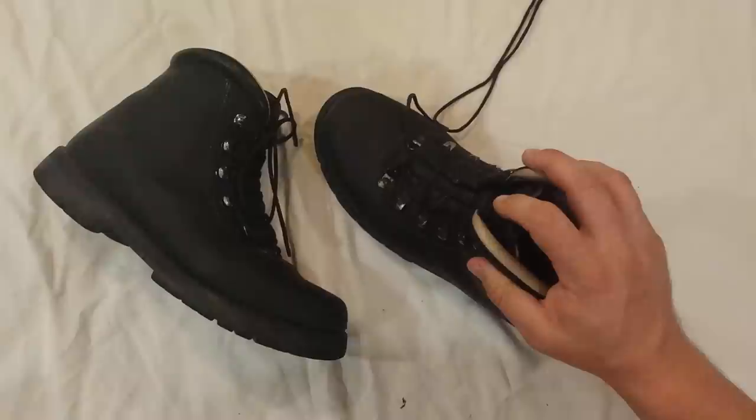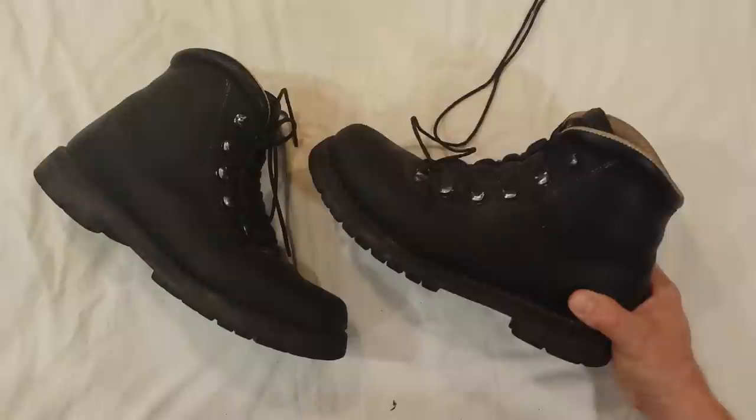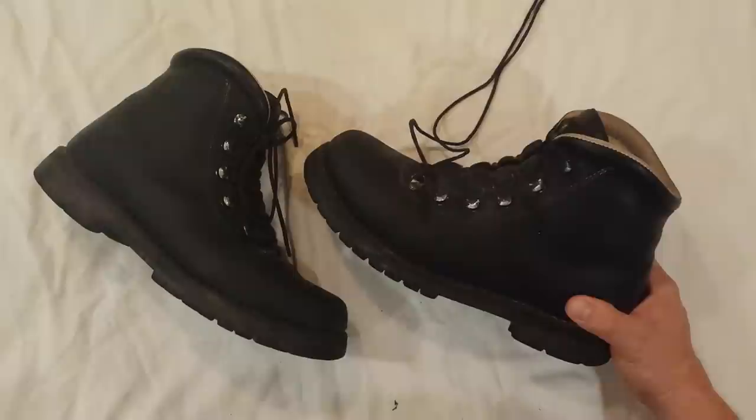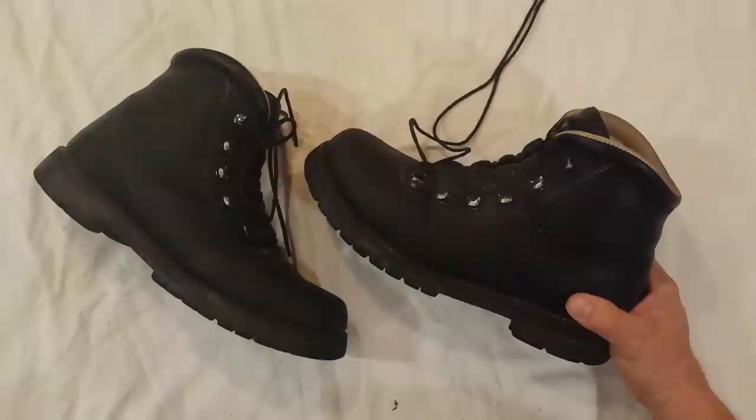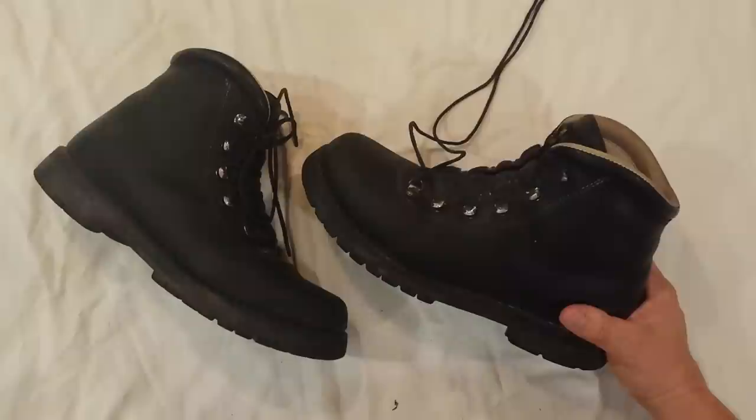They do require a break-in period, which varies from person to person. For me, it wasn't as long a period as other people would experience. I was told to wear them as long as I could until I couldn't wear them anymore. I was usually able to wear them all day because I do some driving in my job, so I wasn't on my feet all day — but that may have been an advantage, because I could keep them strapped to my feet all day. They were as stiff as a plastic ski boot when I first got them.